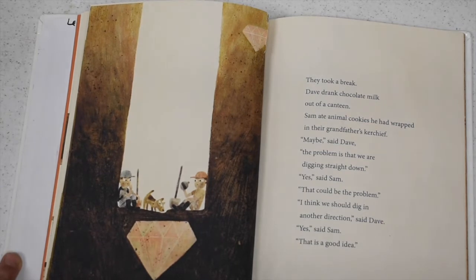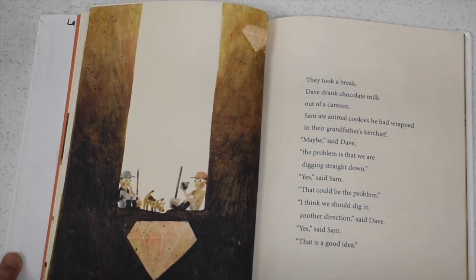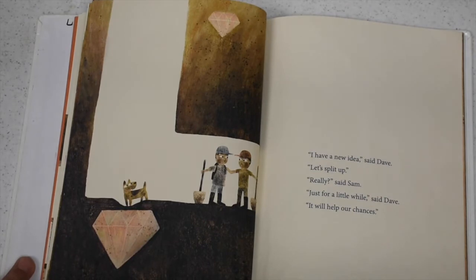They took a break. Dave drank chocolate milk out of a canteen. Sam ate animal cookies he had wrapped in their grandmother's kerchief. "Maybe," said Dave, "the problem is that we're digging straight down." "Yes," said Sam, "that could be a problem." "I think we should dig in another direction," said Dave. "Yes," said Sam, "that is a good idea." "I have a new idea," said Dave. "Let's split up." "Really?" said Sam. "Just for a little while," said Dave. "It will help our chances."